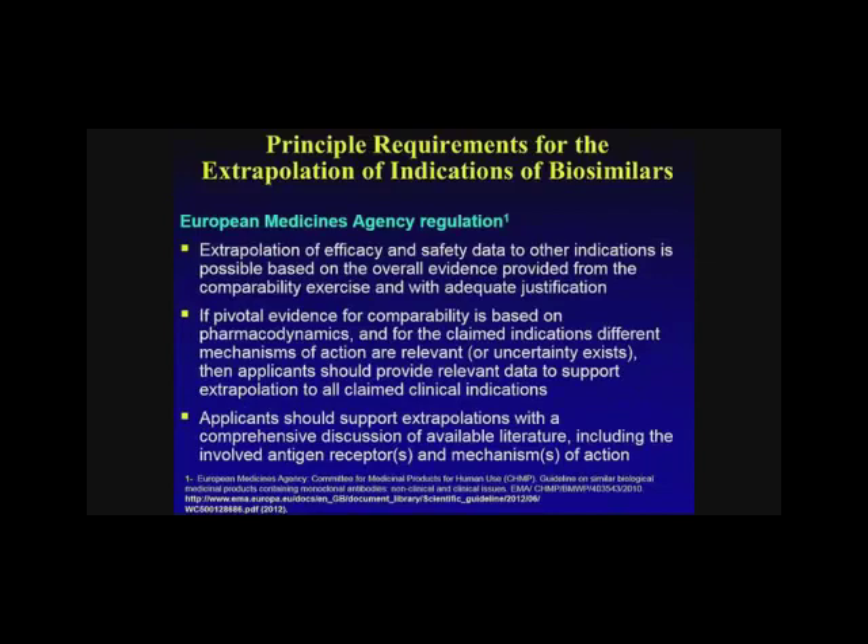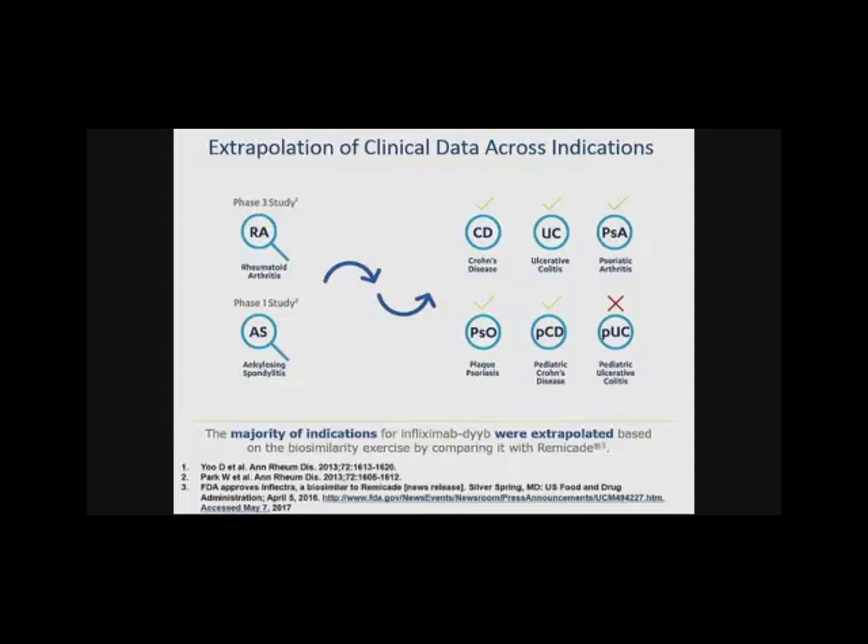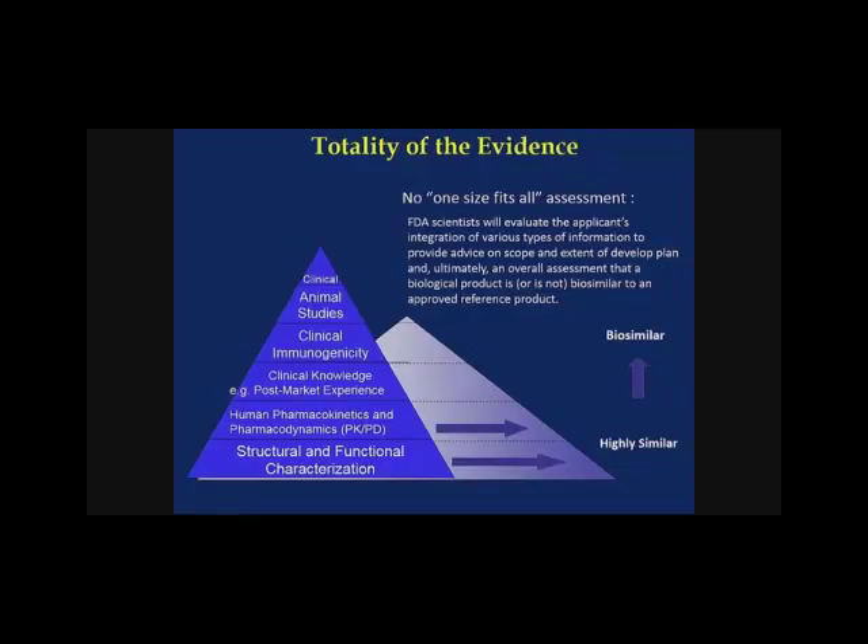These principles differ somewhat from EMA suggestions, but the general framework is similar. As an example schematically, a phase 3 study in rheumatoid arthritis and a phase 1 study in ankylosing spondylitis led to extrapolation of indications for approved agents. Infliximab as known in clinical practice had been approved for Crohn's, ulcerative colitis, psoriatic arthritis, pediatric Crohn's, and plaque psoriasis. The majority of indications were extrapolated based on the biosimilarity exercise comparing to Remicade, and this is based on the totality of the evidence — one size does not fit all.